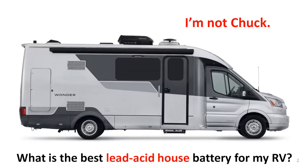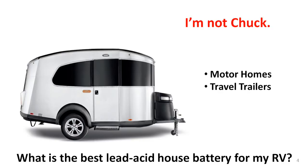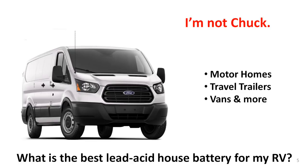However, only lead-acid batteries are included in the choices, and only house batteries are being discussed. Motorhomes must have starting batteries for their engines, but those are outside the scope of these videos. All classes of motorhomes can benefit from house batteries. Likewise, travel trailers of all sizes often have house batteries. Vans built for camping or full-time living often start without house batteries, but soon have them added.